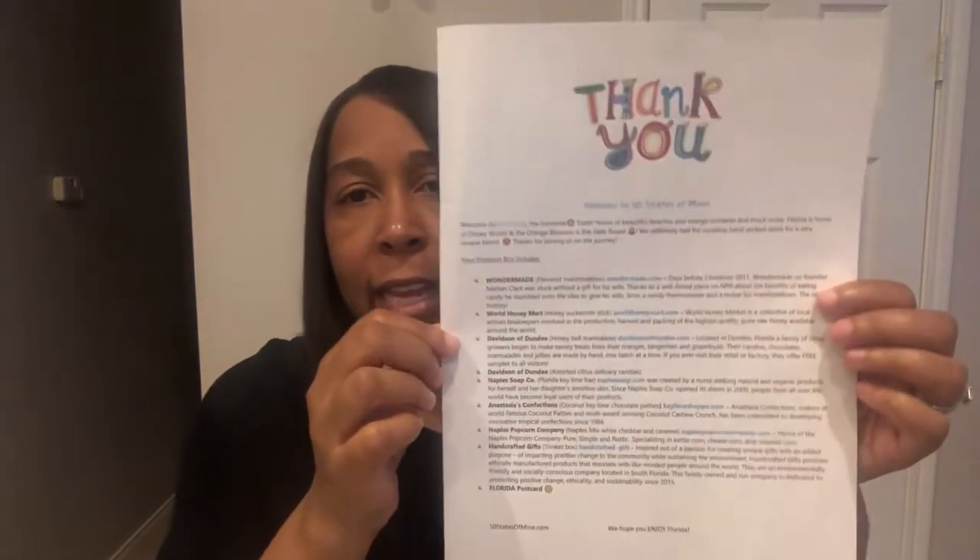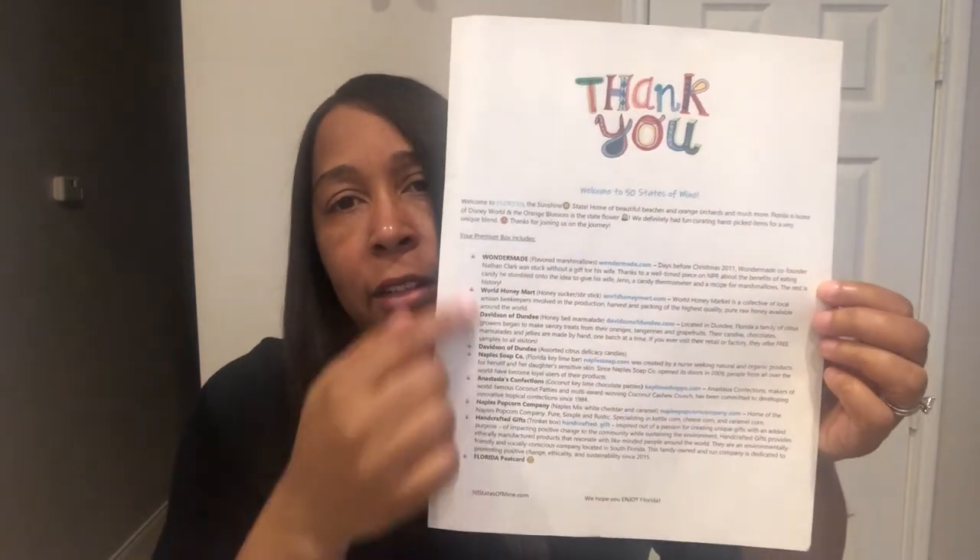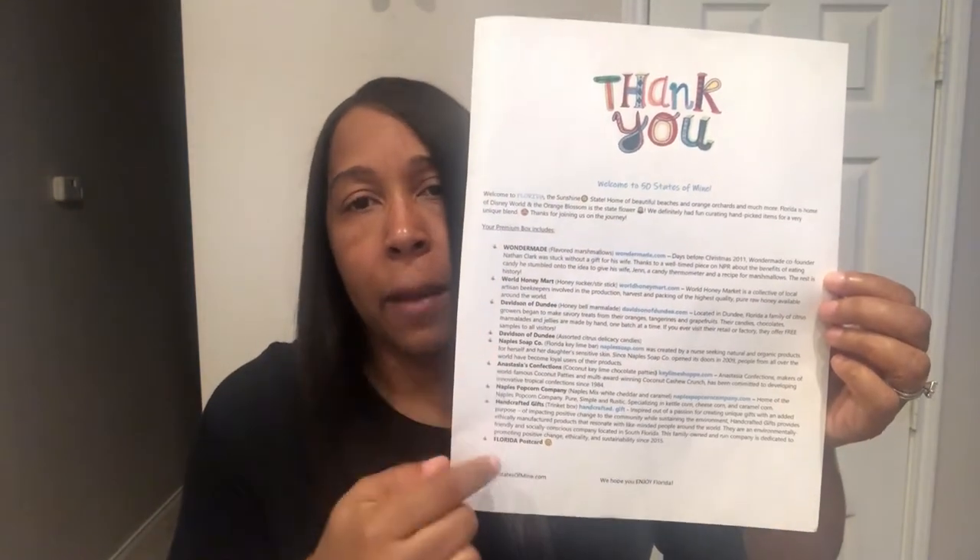If you're not familiar, 50 States of Mind sends you a box from a different state each month with special food items or little knick-knacky things from small business owners in that state. This month the state is Florida. In each box, they send you a description of the companies and the items from those companies.